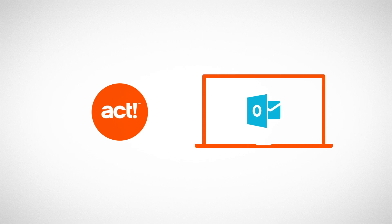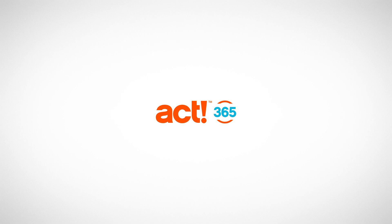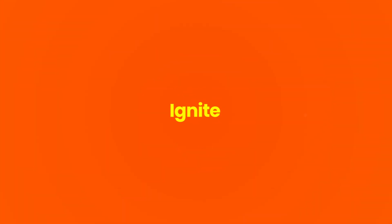You need a way to manage customers and drive sales, but you probably spend most of your day in your inbox. What if the tools you needed to grow your business lived right inside? ACT 365 can help Office 365 users, like you, ignite your sales pipeline.